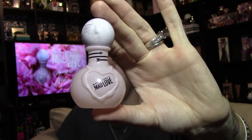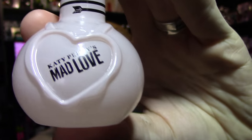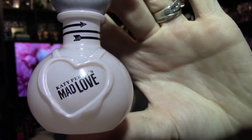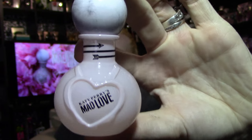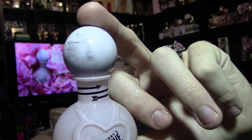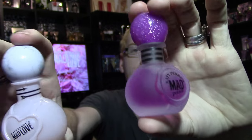The bottle looks like this. We have 'Katy Perry's Mad Love' on it. Instead of being a round wax stamp, it's a heart-shaped wax stamp. You've got the Cupid's Arrows wrapped around the top, and then the marble lid. Compared to Mad Potion from last year, I actually prefer the Mad Love bottle over the Mad Potion bottle.